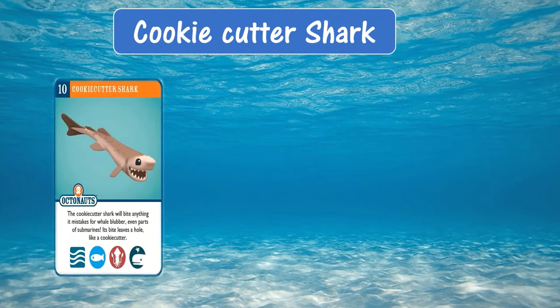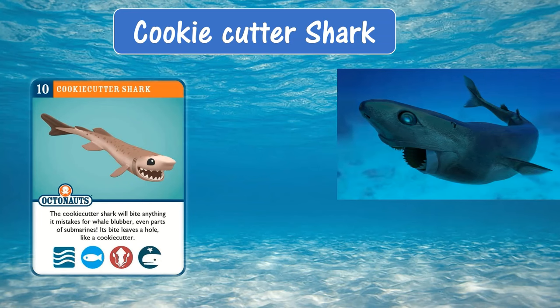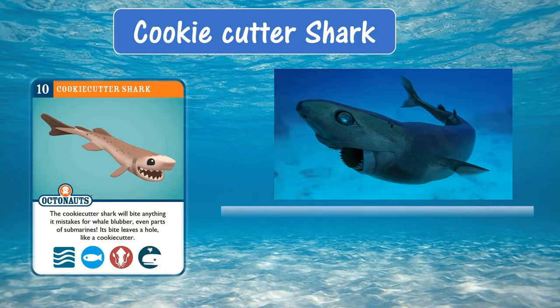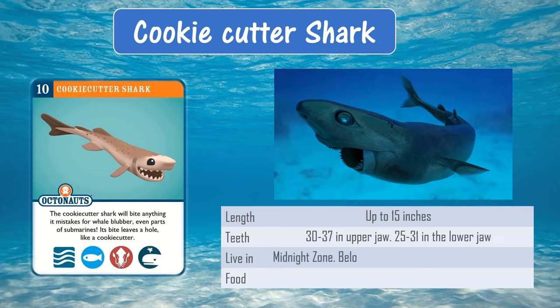Cookie Cutter Shark. The cookie cutter shark will bite anything it mistakes for whale blubber, even parts of submarines. Its bite leaves a hole like a cookie cutter. It can grow up to 15 inches and it lives in the midnight zone. For food, it bites medium to large oceanic animals including whales, fish, or anything it can get.